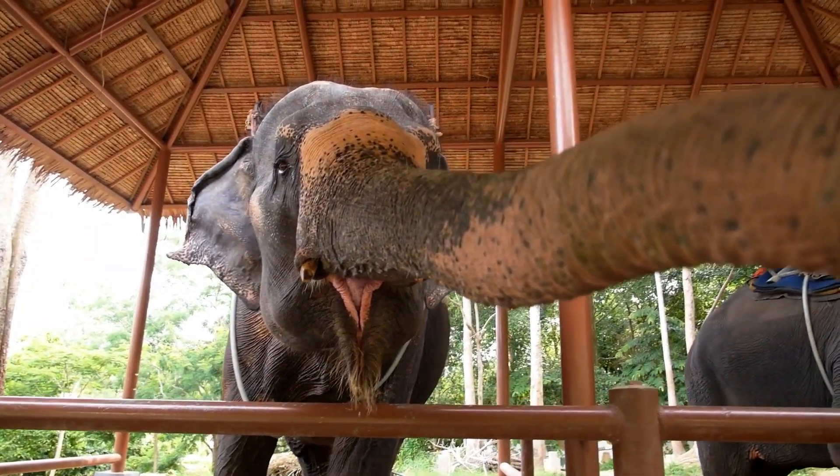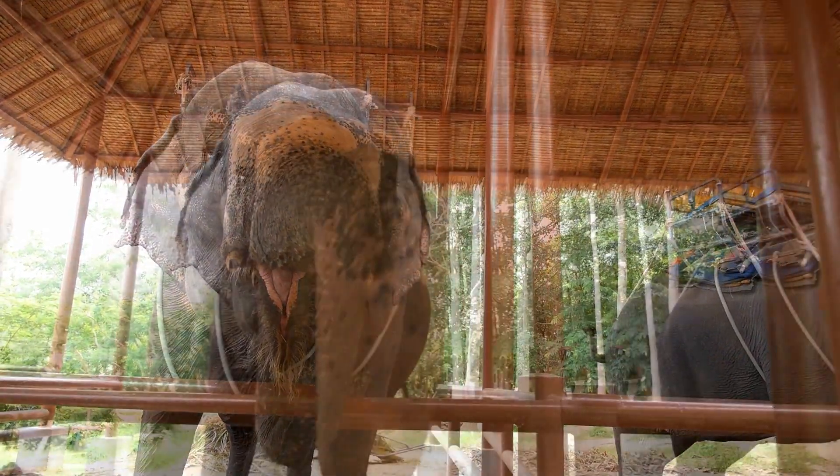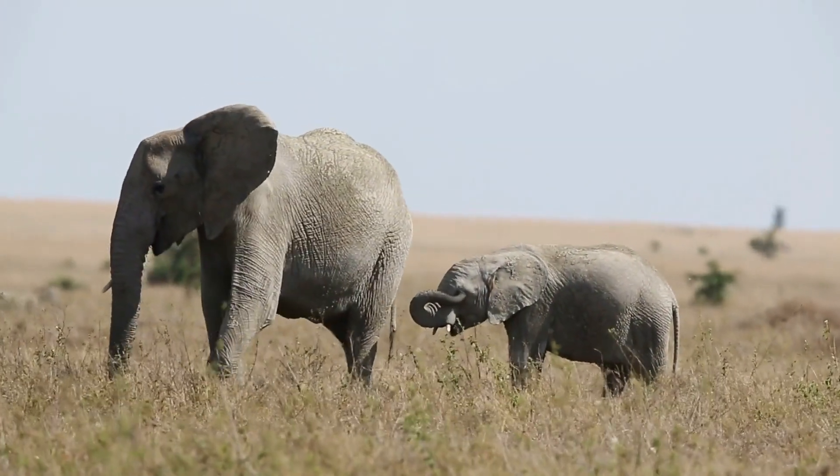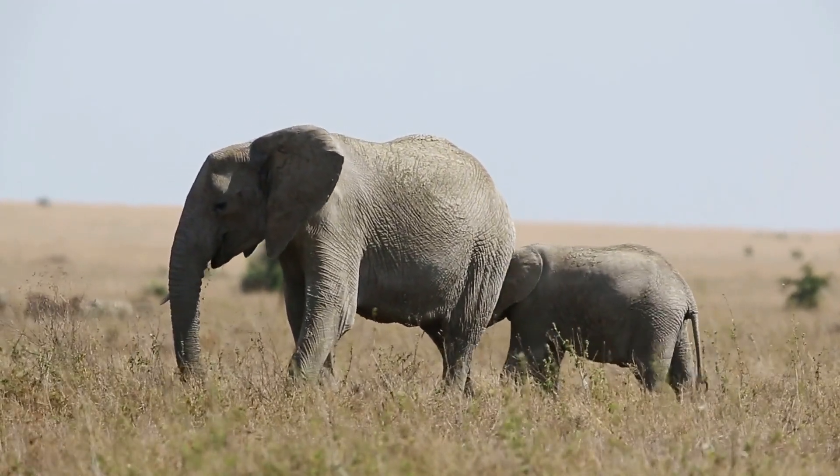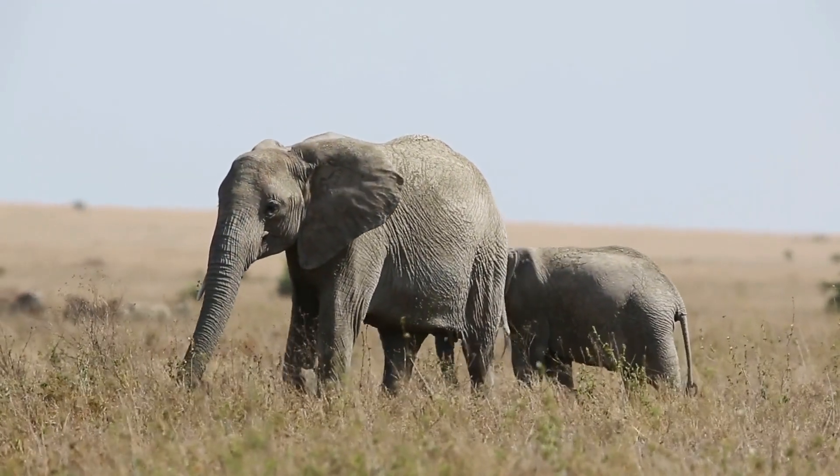Another way that elephants communicate with their legs and feet is by stomping. When an elephant is angry or scared, it will stomp the ground with its feet to alert other elephants of its presence and to signal that they should stay away.